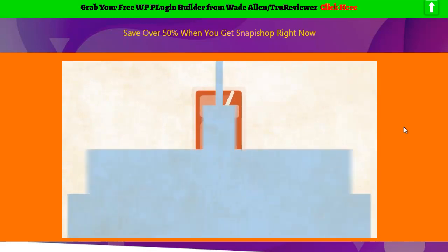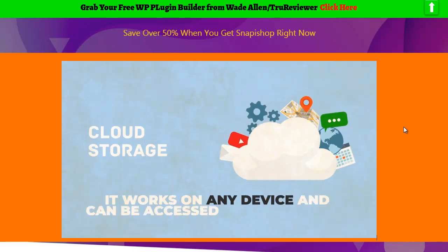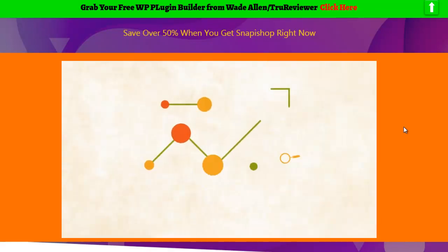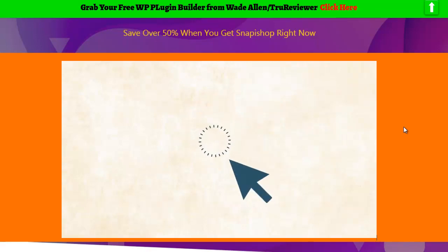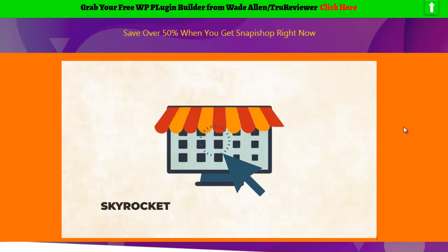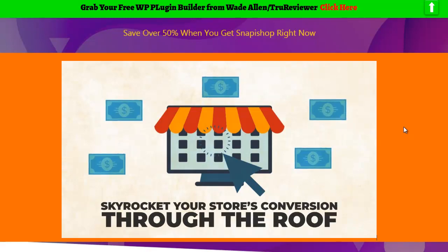It's cloud-based, which means it works on any device and can be accessed from anywhere, so there's nothing to download or install. Snap-a-Shop also comes built with conversion-boosting features. With just one click, you can skyrocket your store's conversion through the roof by utilizing things such as countdown timers, pop-ups, scarcity timers, and much more to take your e-com stores to the next level.